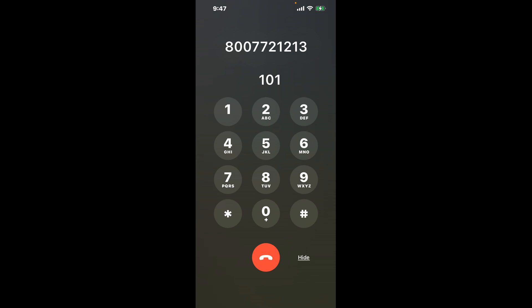First, dial the phone number 800-772-1213. Once connected, here's a little hack to bypass the automated messages: dial the combination 101. This shortcut should get you through to a live person.